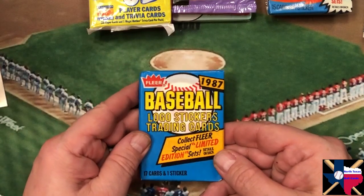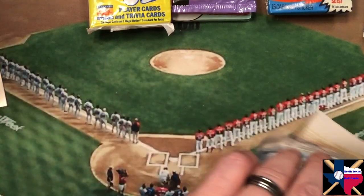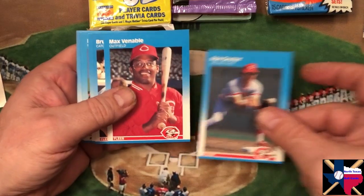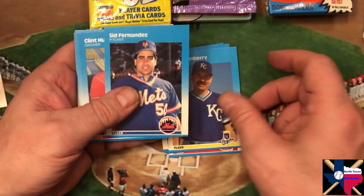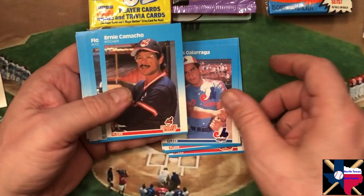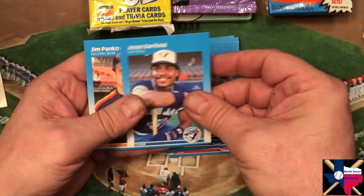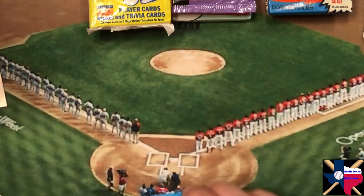How about 87 Fleer? Since I'm gonna be working from home the next couple of days, I may have to take some time and get some of these cards entered. Red Sox sticker. Ron Oster, Max Venable, Bruce Benedict, Milt Thompson, Dan Quisenberry, Sid Fernandez, Clint Hurtle, Dale Andres, Galarraga, Ernie Camacho, Floyd Youmans, Vernon Ruhle, Clif Johnson, Greg Brock, Jesse Barfield, Fernando Valenzuela, and Jim Pankovitz - a couple of keepers in there.